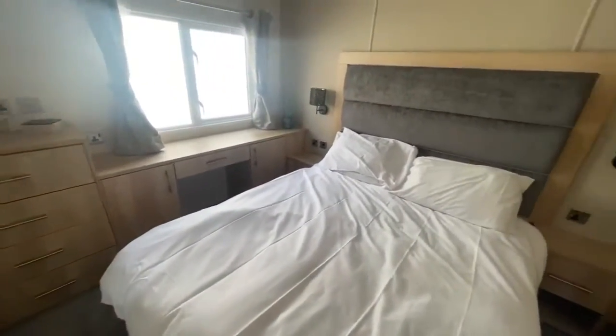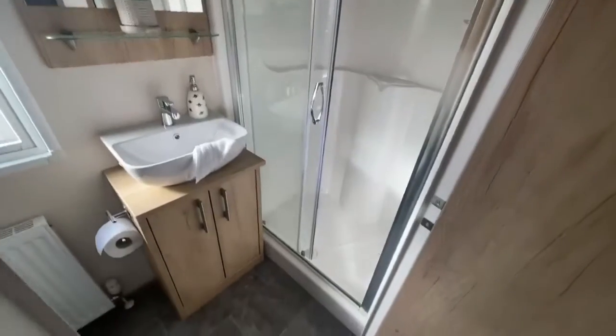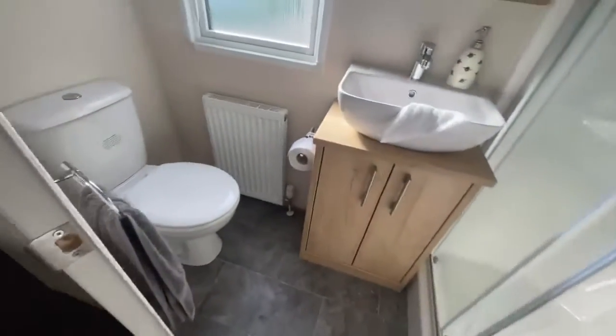This room also backs onto an ensuite bathroom. You've got a double walk-in shower just there, your wall-mounted mirror and your sink with your storage unit, and then your toilet just at the end of the room here.